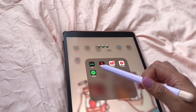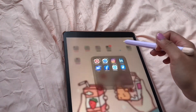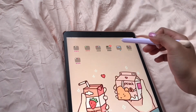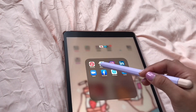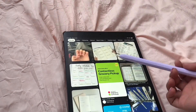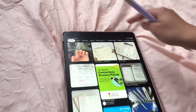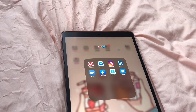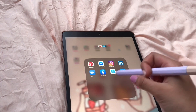I have Spotify — go check out my Spotify. This folder has social media apps I want on this device. I have Pinterest — I love Pinterest, that's where I get a lot of ideas, like nail ideas and bullet journal inspiration.